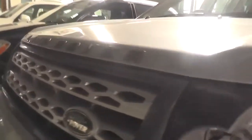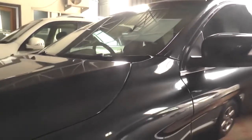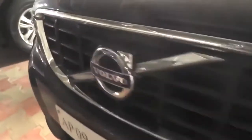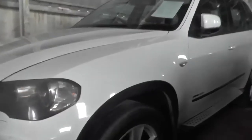The car is Volvo, variant XC60 D3, model 2012. The fuel is diesel, the color is gray, and the price is 19 lakhs. The car is in really good condition.